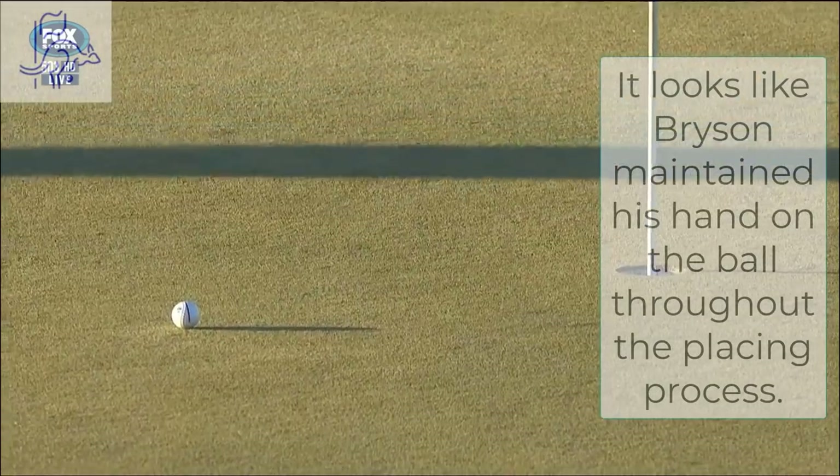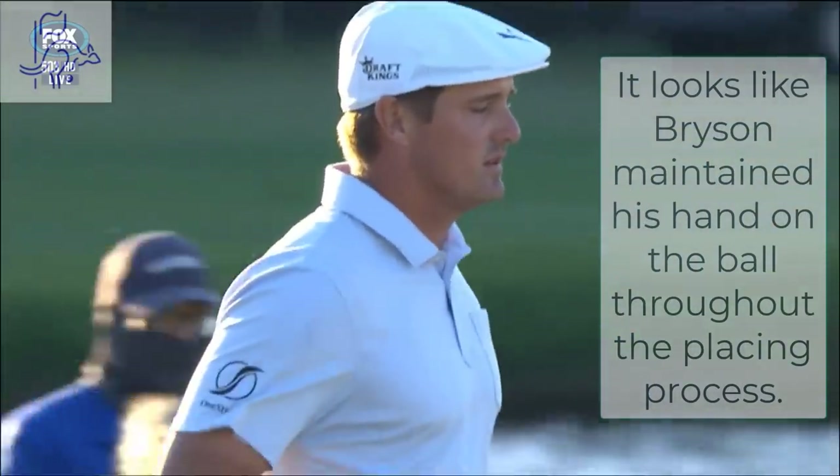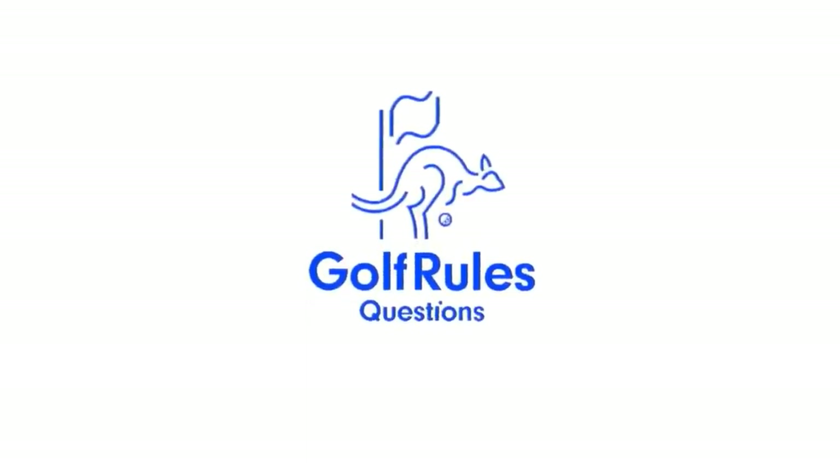Pretty good pace but not dead yet — not a gimme by any means. Well, let's check it out. No, no, no, no.